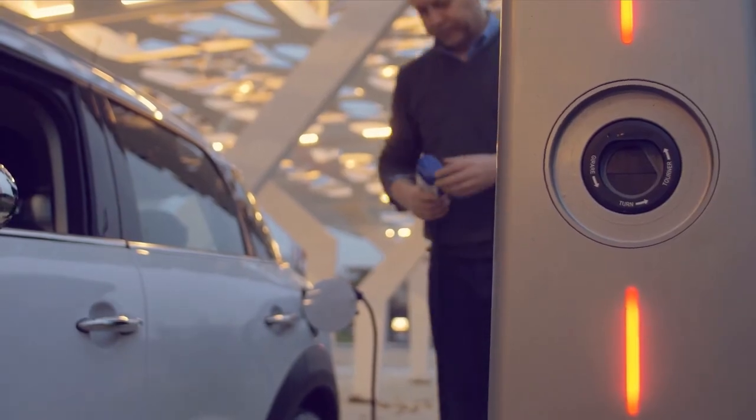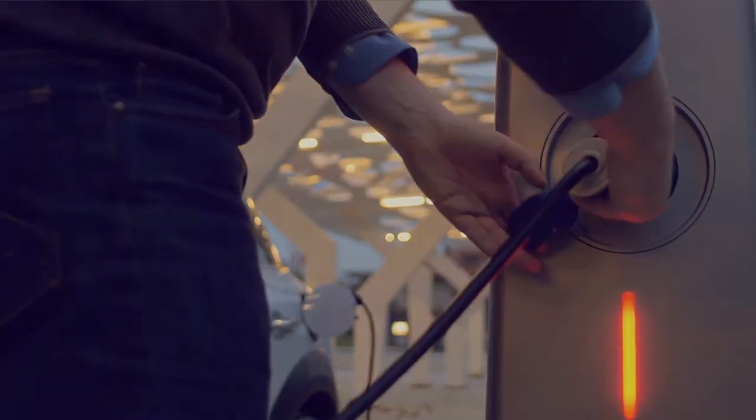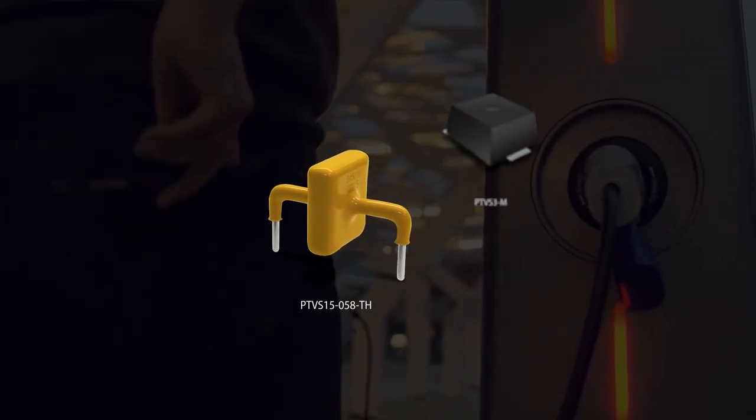For battery switch designs, Bourns provides surge protection against transients induced by short circuits or switching of contacts. Our high-power TBS diodes are rated to several kiloamps.